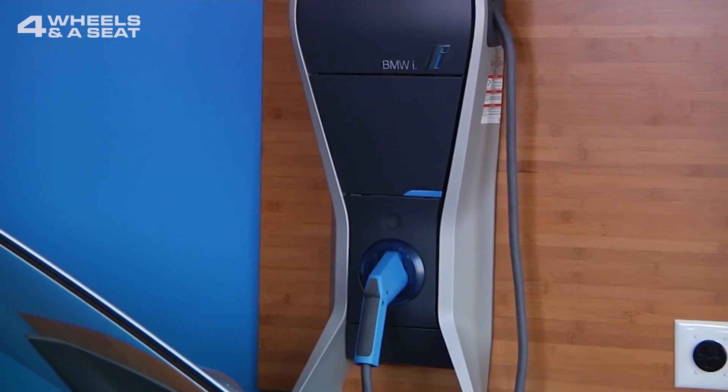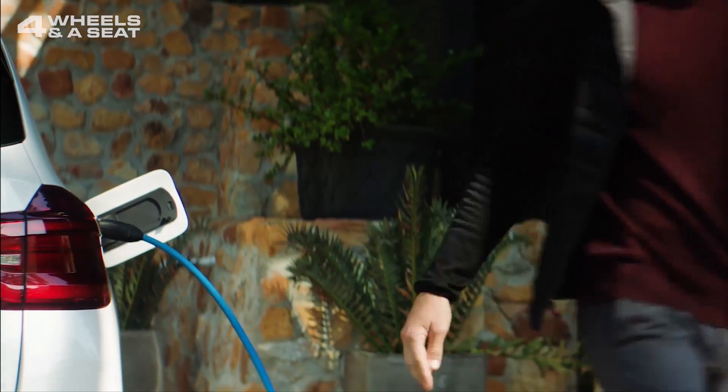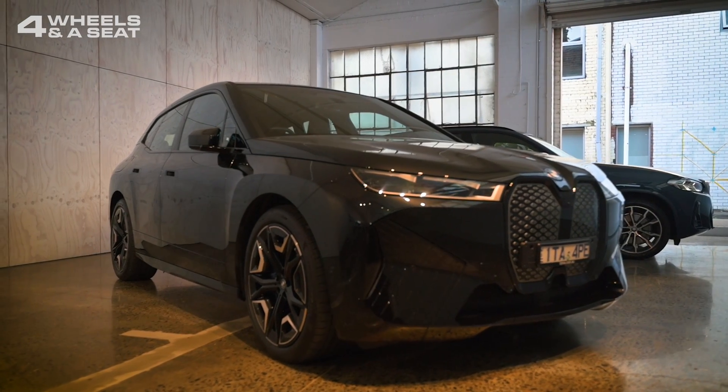You could also install a wall charger in your garage at home and charge the car while you sleep, giving you a full battery when you're ready to go in the morning. And with cars like the BMW iX giving you up to 620 kilometres of range on a full charge, that's something you might only need to do perhaps once a week or so, depending on how you drive.